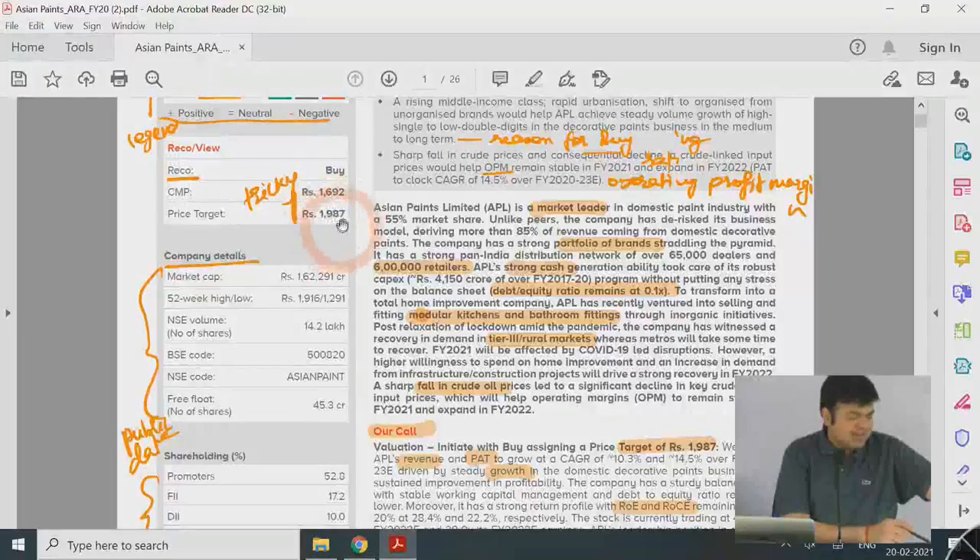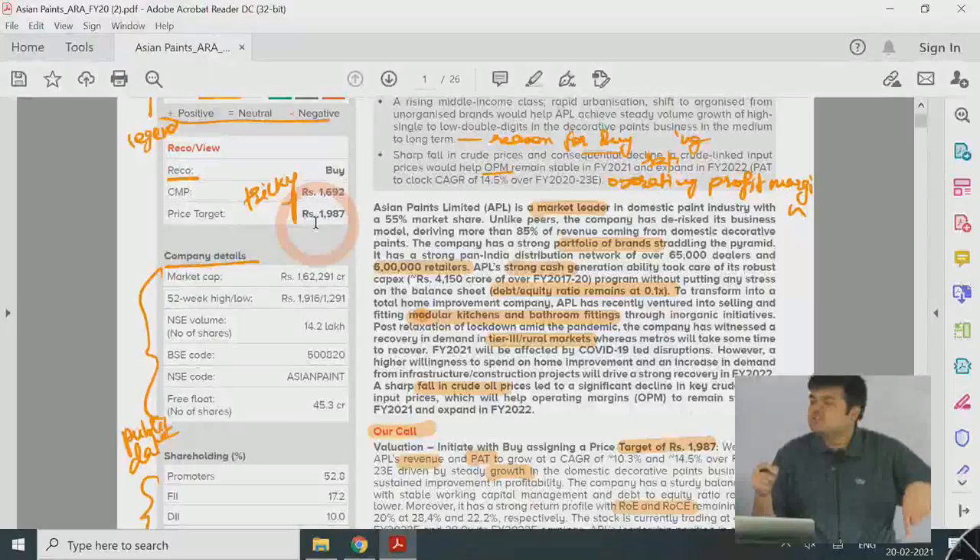The second takeaway is for long-term investment — knowing about a company deeply and whether to invest more or reduce holdings. I personally don't look at the current market price and price target much. The price target — like 1987 in this report versus a current market price of 1692 — comes from financial modeling. In financial modeling, you have current and past balance sheet and P&L data, you make projections and forecasts, put assumptions into the model, and revise those assumptions. This is what equity research tells you: how to set the assumptions.